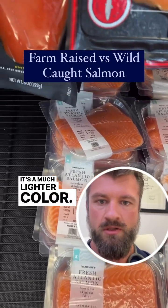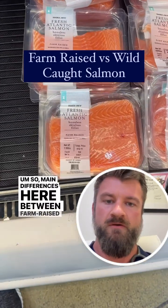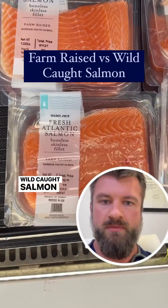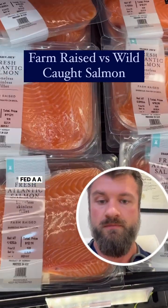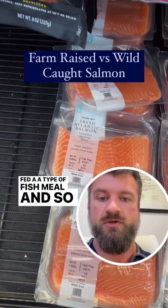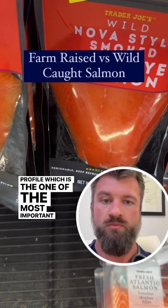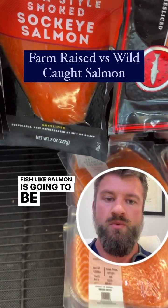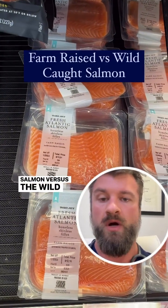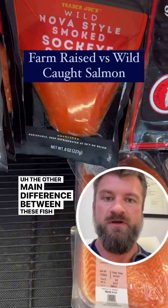The main differences between farm-raised salmon and wild-caught salmon: the farm-raised salmon are going to be fed a type of fish meal. And so the omega-3 fatty acid profile, which is one of the most important benefits of a fish like salmon, is going to be worse in the farm-raised salmon versus the wild-caught salmon.